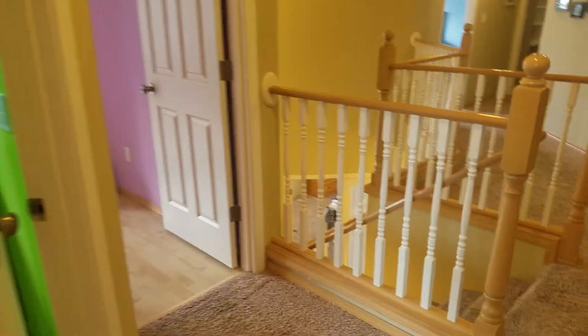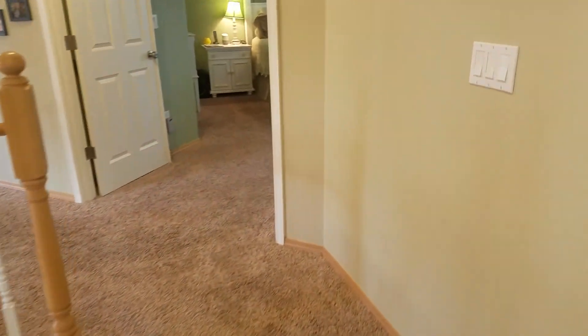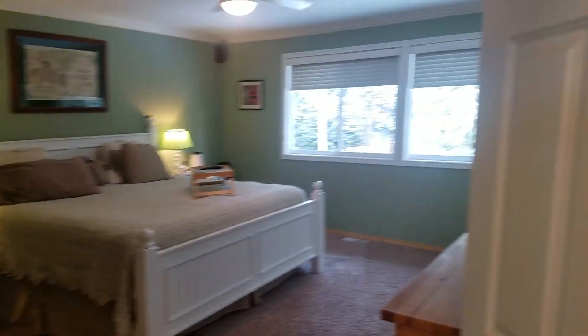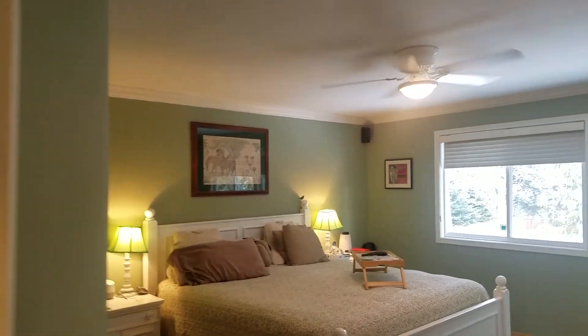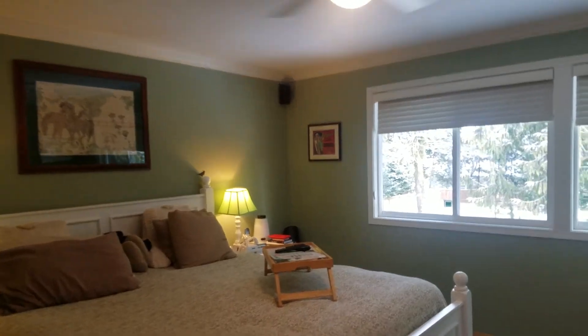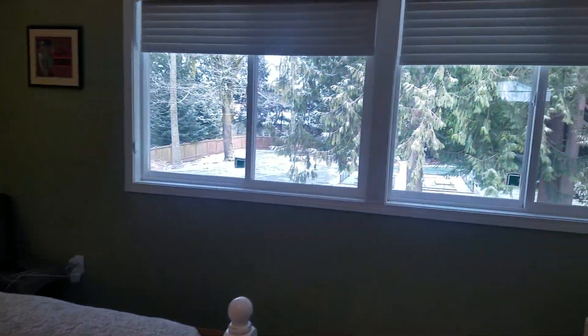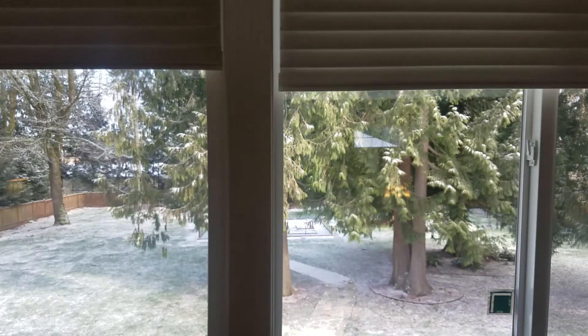All the bedrooms have wood flooring except for the master. The master bedroom has double doors, a ceiling fan, and it's a very good size with a nice walk-in closet featuring an automatic light. Beautiful view of the backyard from this room.